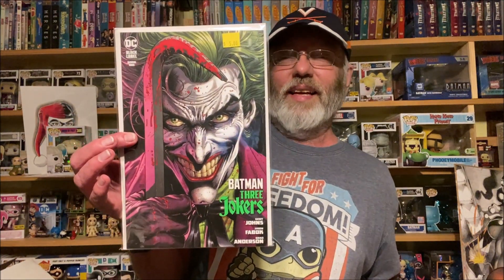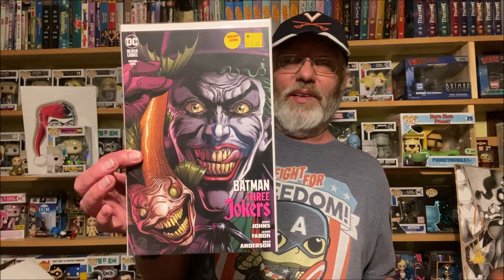Batman Three Jokers — when they came out my LCS was already sold out, so I didn't get any of them. Andy had a big stack. I got book one and book three — I just realized I don't have book two. This one I believe is the A cover, and this one is the variant with the Joker Fish on it, which is issue three — kind of a Killing Joke homage. I thought that was pretty cool.